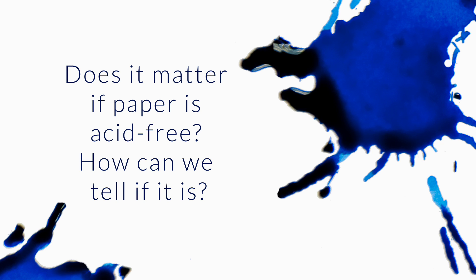Does it matter if paper is acid-free? How can we tell if it is? I'm looking specifically at the Rhodia web notebook. Great question.